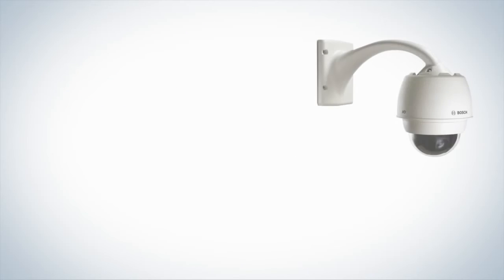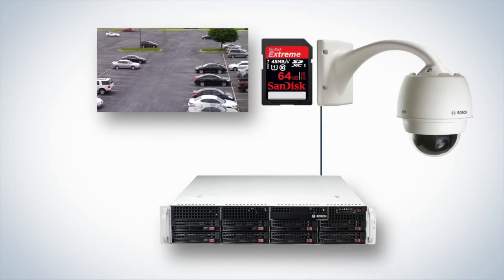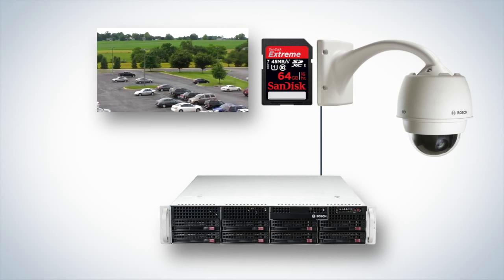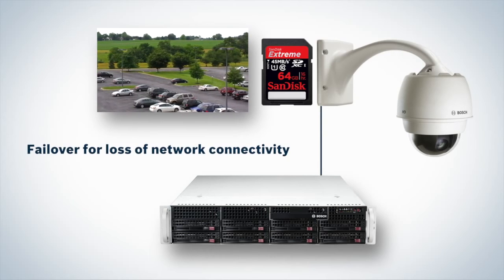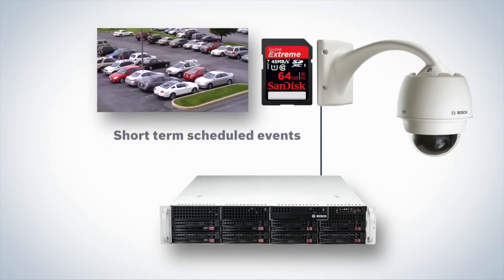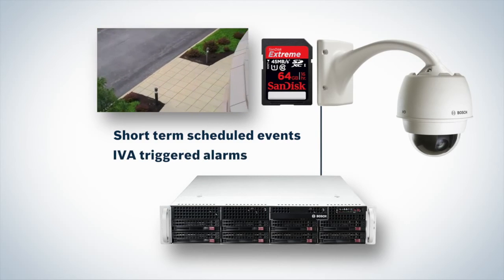Get more flexibility with available onboard storage. Simultaneously record on an enterprise storage system and on an SD card for enhanced system reliability, or switch to local recording if network connectivity is interrupted. You can also record locally for short-term scheduled events or in response to IVA triggered alarms.